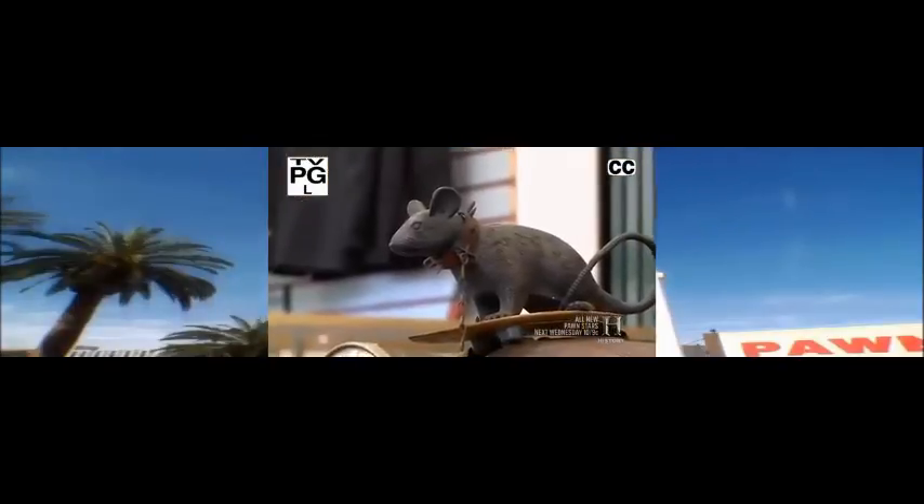On this episode of Pawn Stars, Bill told me I was coming to look at a rat rod. I didn't know how ratty it was going to be — looks like you could catch tetanus from it. My buddy Bill called me and told me there's a customer down here with a rat rod for sale, so I came down to check it out.